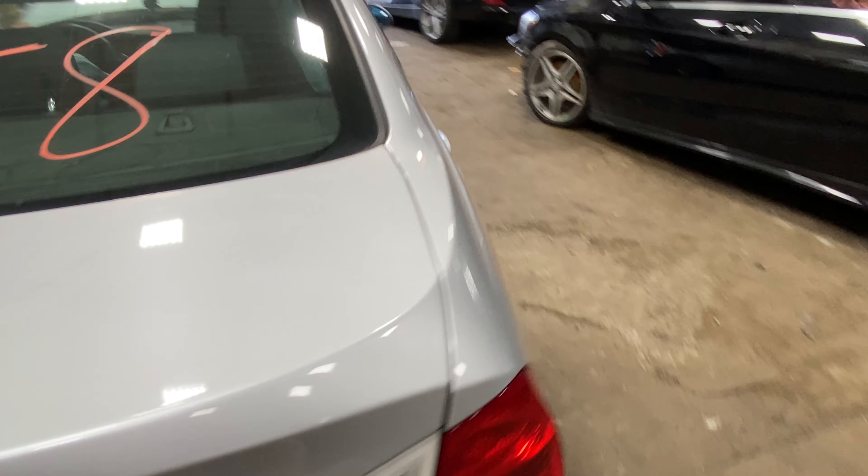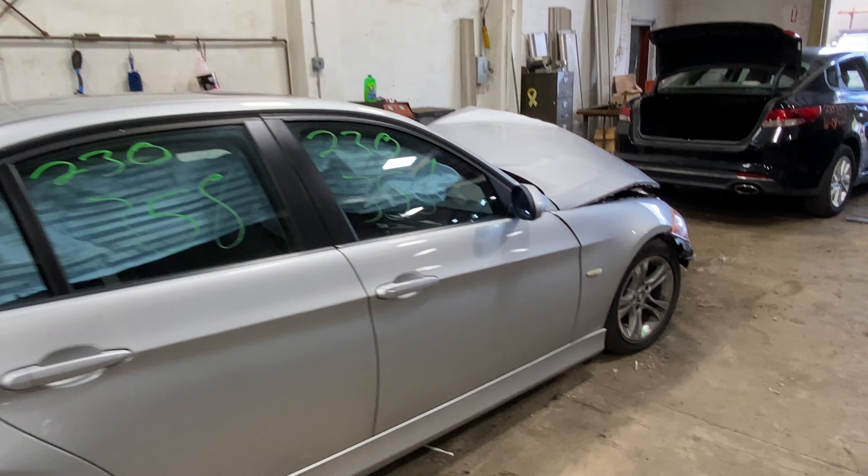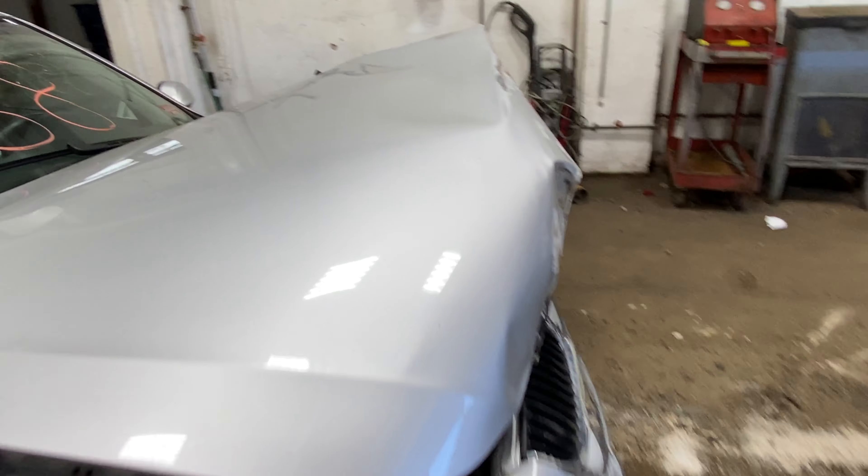It does have some clean body parts on it. Doors are good. We ship all over the country — a lot of three series and five series BMWs every year. So if you need something, let us know.